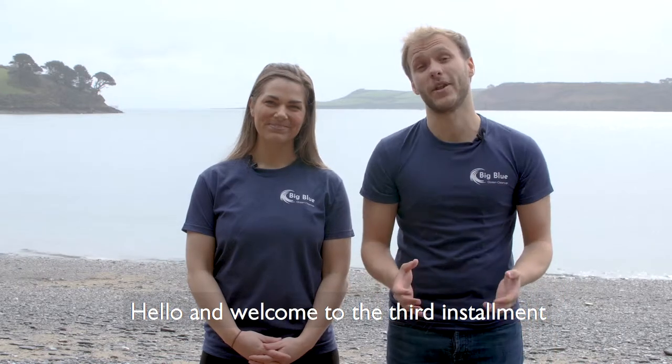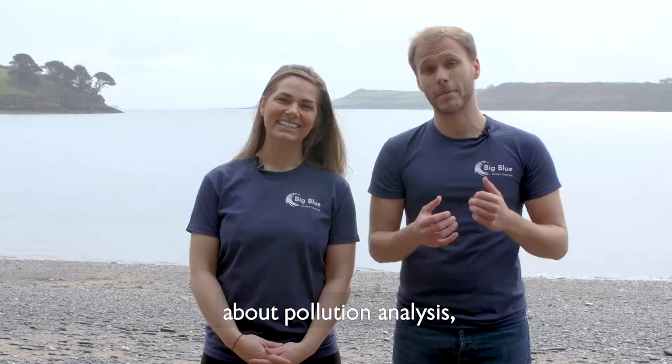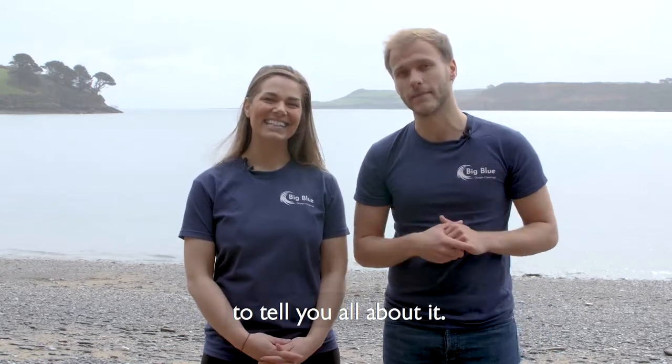Hello and welcome to the third installment of the Big Blue Ocean Cleanup's educational program. Today we're going to be talking to you about pollution analysis and we've come to a wonderful little spot down here in Cornwall to tell you all about it.